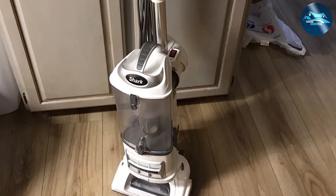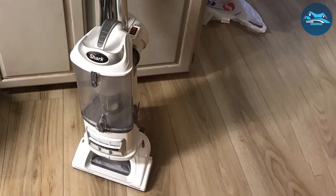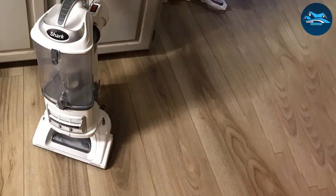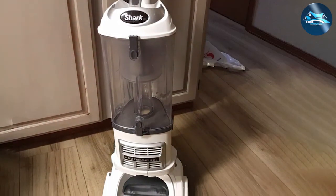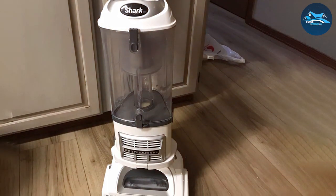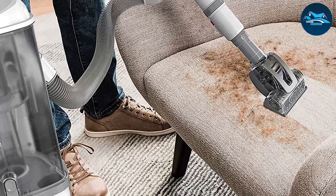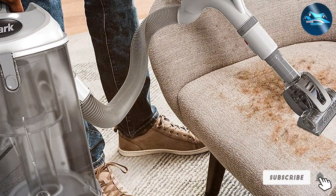With a range of included accessories — from crevice tools to dusting brushes — the Shark Envy 356E is a comprehensive solution for all your cleaning needs. Backed by Shark's reputation for quality, whether you're dealing with pet hair, dust, or allergens, the Envy 356E is a game changer for maintaining a clean and healthy home environment.